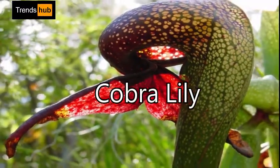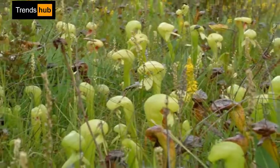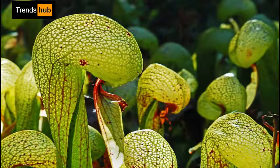13. Darlingtonia californica, or Cobra Lily. The efficiency of the plant's trapping ability is attested to by its leaves and pitchers, which are more often than not full of insects and their remains.